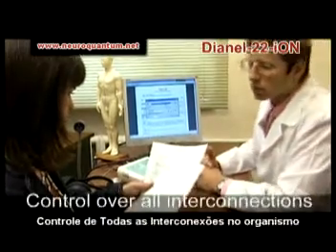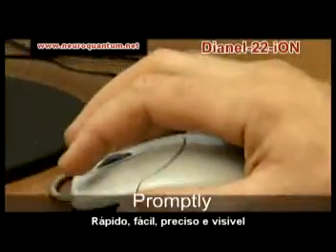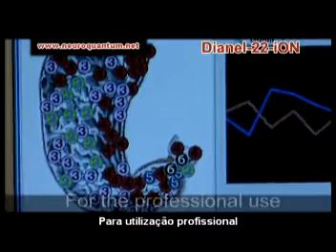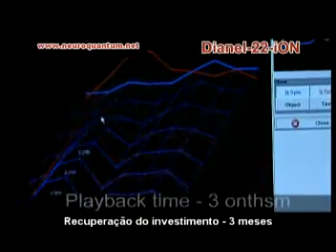Prompt and easy creation of a precise characteristic of the organism state. A detailed approach and profound examination of human-body interconnections realized in the complex makes it possible for experts to open diagnostic cabinets, motivate a patient to have procedures, use medical and health-improving programs in your center, and earn more.